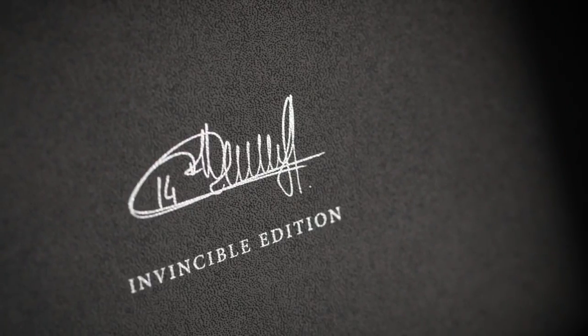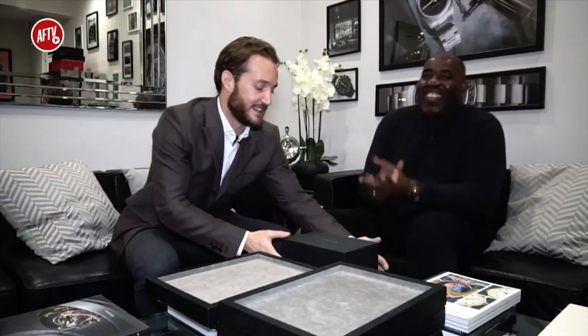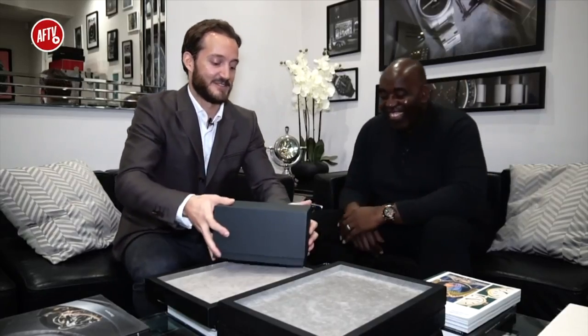It's meant to be specifically 49 because it could have been 50, signifying that incredible season where we went unbeaten. The Invincible Edition, of course. I want to see it! Okay, so this is it. The Invincible Edition. It's a lovely box, by the way.